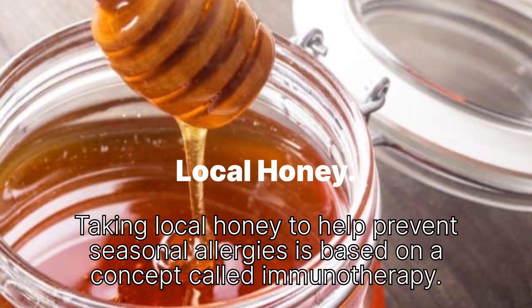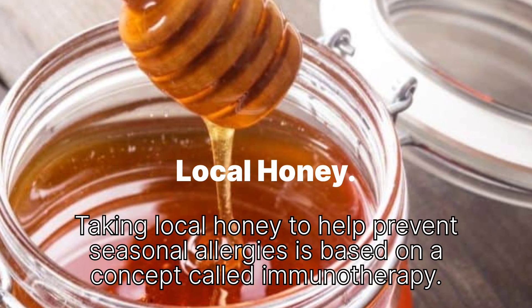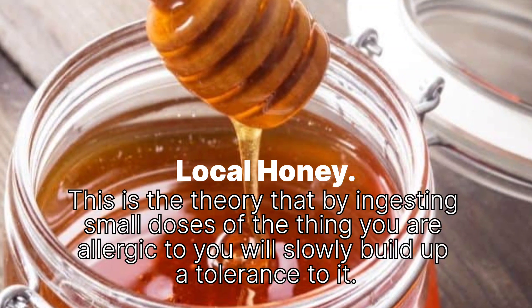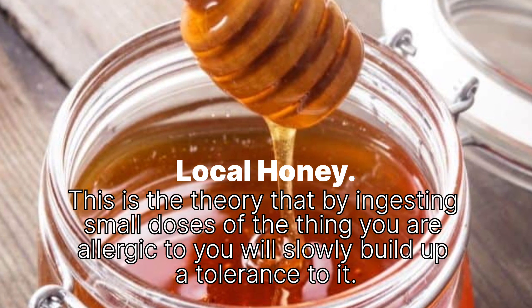Local honey: Taking local honey to help prevent seasonal allergies is based on a concept called immunotherapy — the theory that by ingesting small doses of the thing you are allergic to, you will slowly build up a tolerance to it.